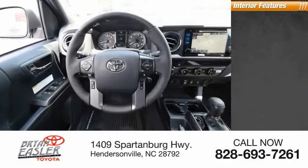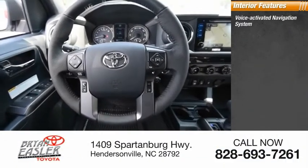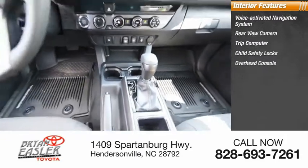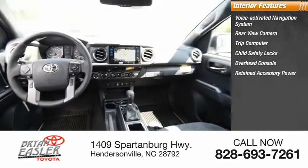Inside you'll find a voice-activated navigation system, rear-view camera, trip computer, child safety locks, overhead console, retained accessory power, and compass.